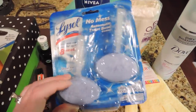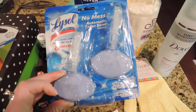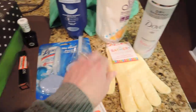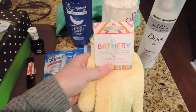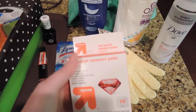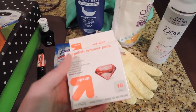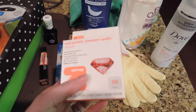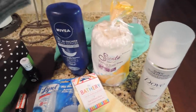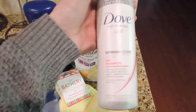I got some Lysol for the toilet bowls — they just go in and help cut down on cleaning; they have a nice scent. I also needed another pair of shower gloves — I always get the Walmart or Target generic brand — and some nail polish remover pads, which are great for vacation. I noticed I was running out last time.